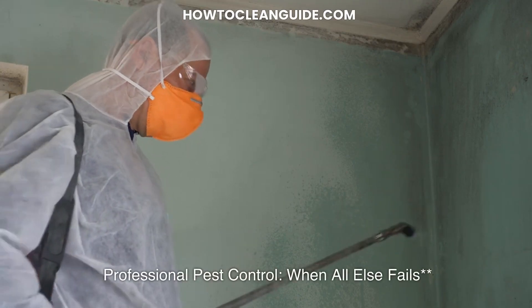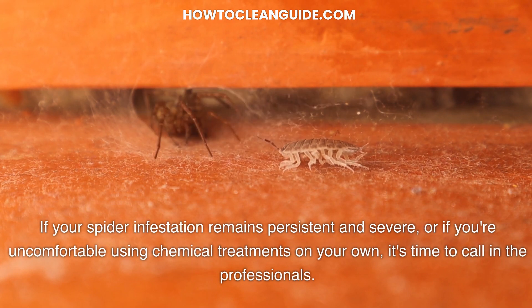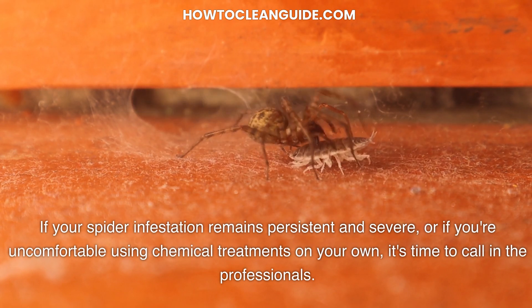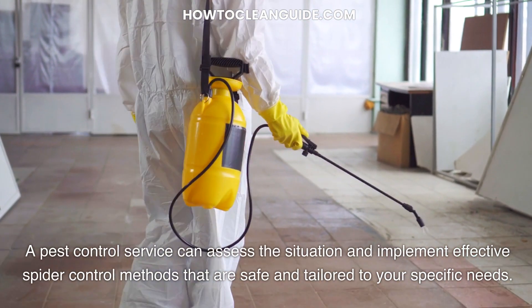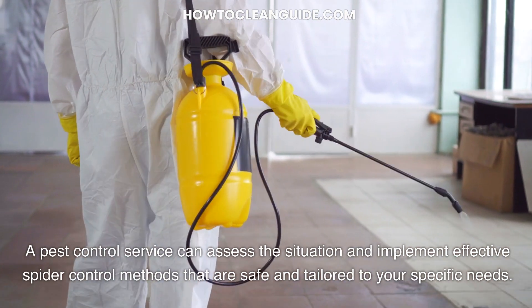Professional pest control — when all else fails. If your spider infestation remains persistent and severe, or if you're uncomfortable using chemical treatments on your own, it's time to call in the professionals. A pest control service can assess the situation and implement effective spider control methods that are safe and tailored to your specific needs.